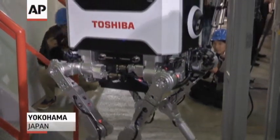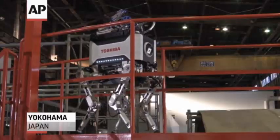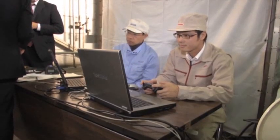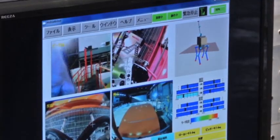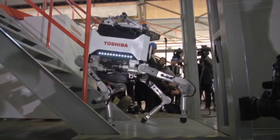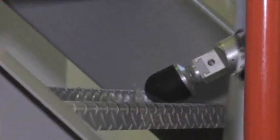This may be top-notch robotics technology, and it can withstand nuclear radiation. But the question remains, what exactly does it do? Toshiba developed the robot with hopes it could help in decommissioning Japan's crippled Fukushima Daiichi nuclear plant. The robot can climb over debris and venture into radiated areas off-limits to human workers.